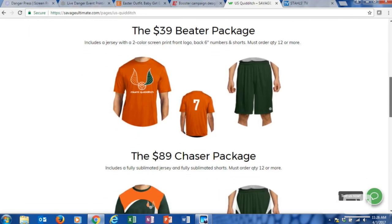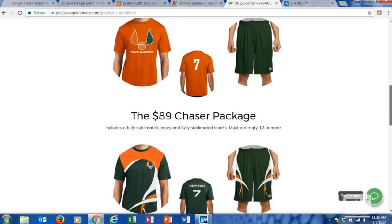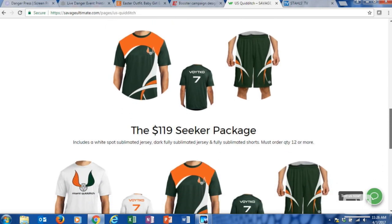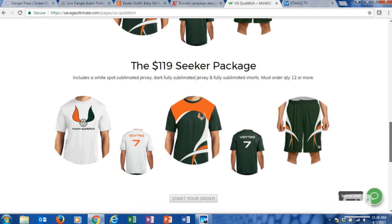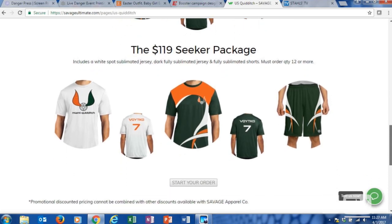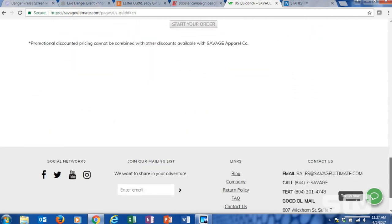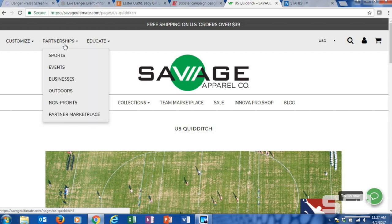One of the really cool things Savage has done for these niche leagues is build packages — a $39 beater package, with beater, chaser, and seeker packages. Those are names of positions in Quidditch, like quarterback or linebacker. Savage has put together everything players would need from t-shirt to shorts. They're not selling the broom, which is part of the game — though with non-apparel items and signed vinyl, you could definitely stick something to a broom.